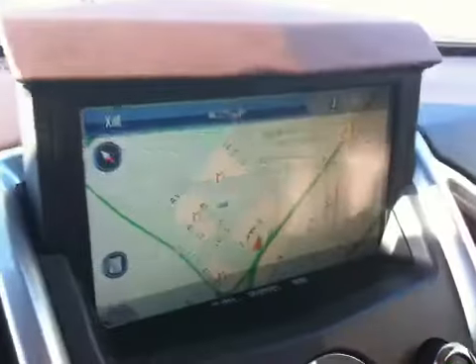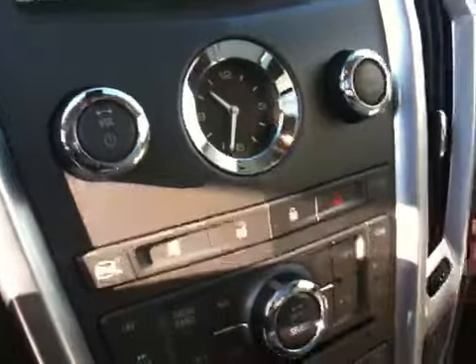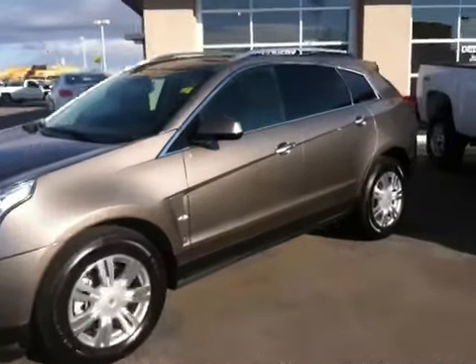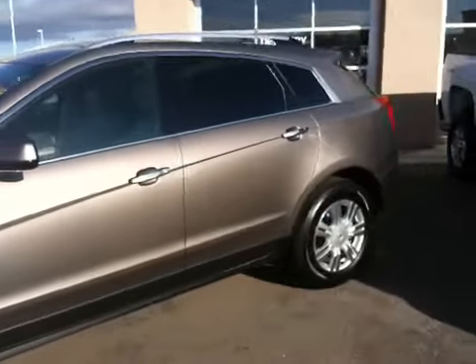It has built-in navigation, push button start, and a light tan interior. The exterior color is mocha steel metallic.